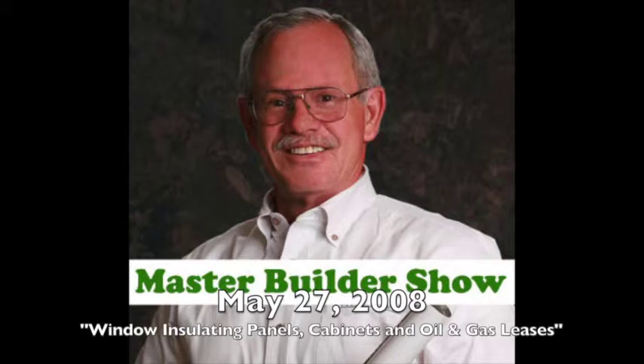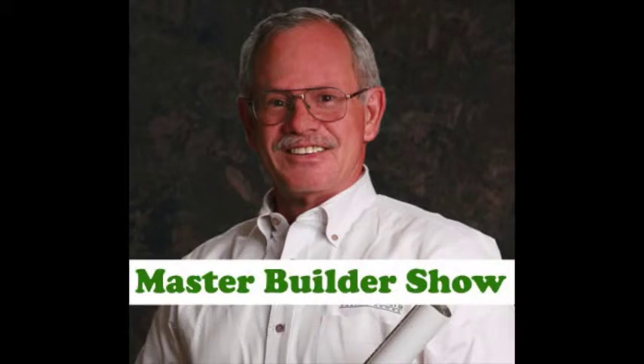Good morning, everyone. This is Jim Gibson. Today is the Master Builders Show, sponsored by the First National Bank of Weatherford. I am president of Gibson Home Builders Incorporated, a registered builder in the state of Texas, and a graduate master builder certified by the National Association of Home Builders. I'm also a member of the National Association of Home Builders Research Council. Today's topics are window insulating panels and cabinets. My guests are Sam Corey and Ken Crooks with Advantage Window Systems, Rodney Bishop with Artistic Cabinets, and Mike Davis with MHD Construction.